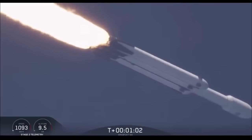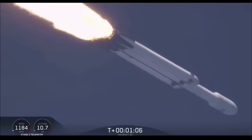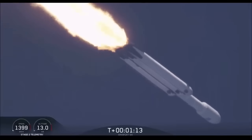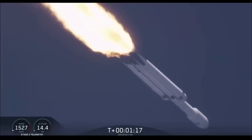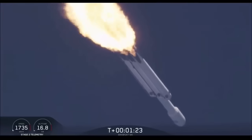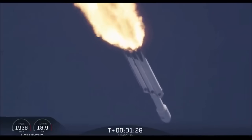Vehicle is supersonic. Side boosters are throttling back up on power as we're through the period of maximum dynamic pressure. Trajectory looking good — you can hear the applause behind me.